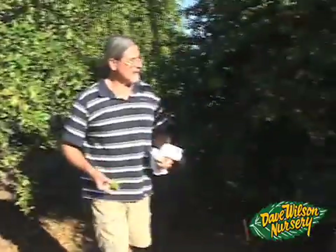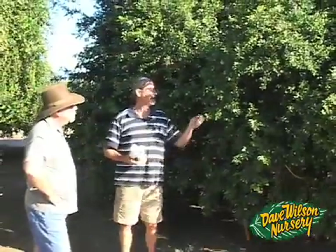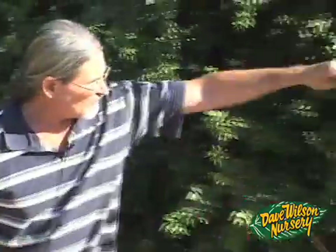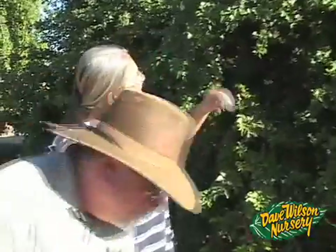To the right here we have Murraya paniculata, also called orange jessamine, and this is planted in various areas as an ornamental. It does very well here in Southern California, in Florida, and in Hawaii. It's very fragrant and aromatic, has beautiful flowers, and produces this very small red or orange fruit.